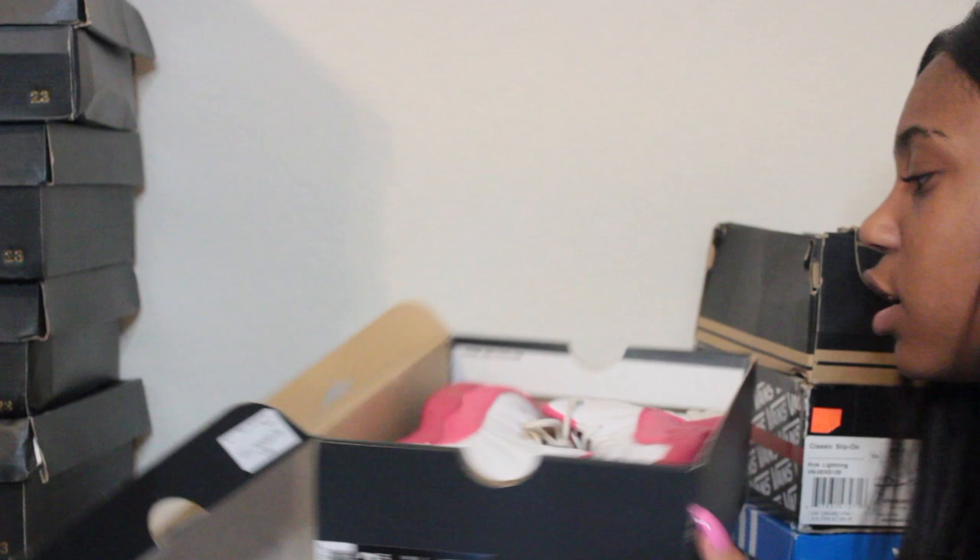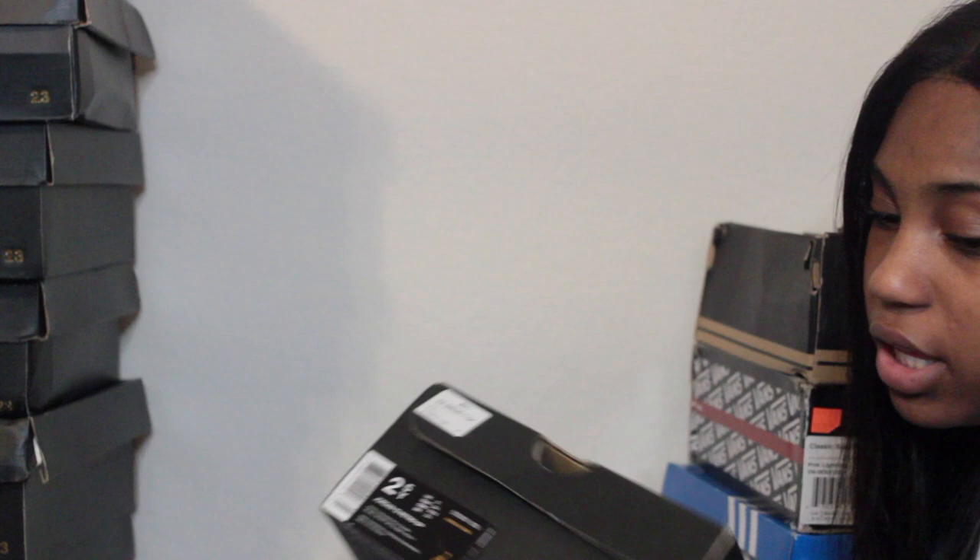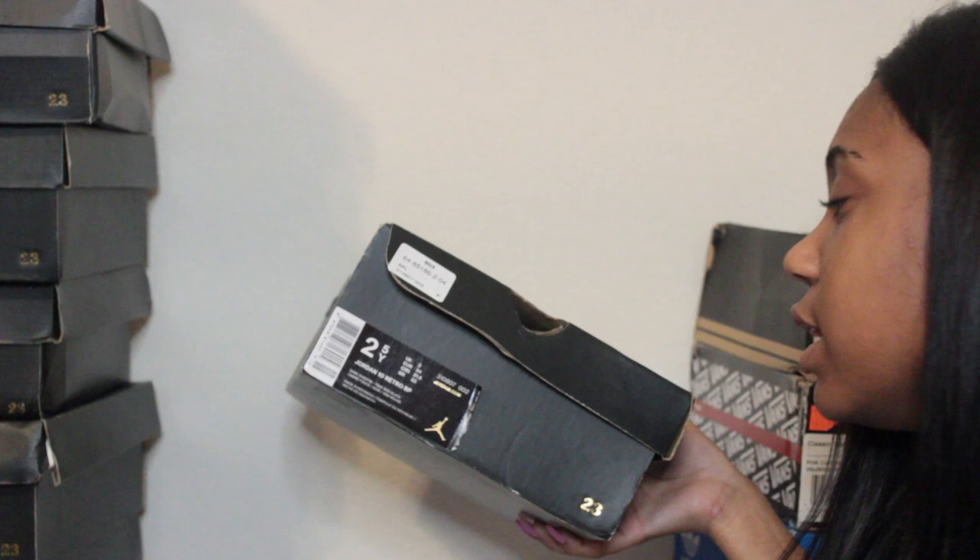These shoes are size two and a half — Jordan 12s in white and vivid pink dash metallic silver. These are the Valentine's Day 12s that came out my freshman year. I really love these because pink is my favorite color — so what can be better than pink and white Jordans?